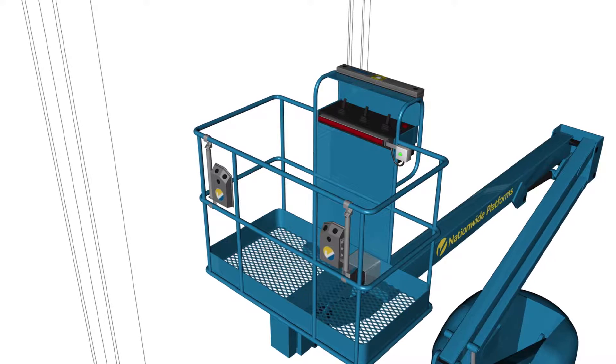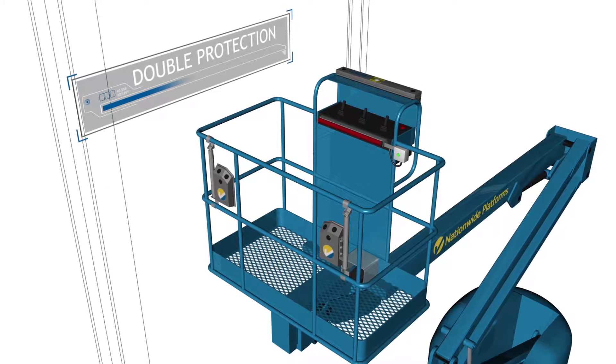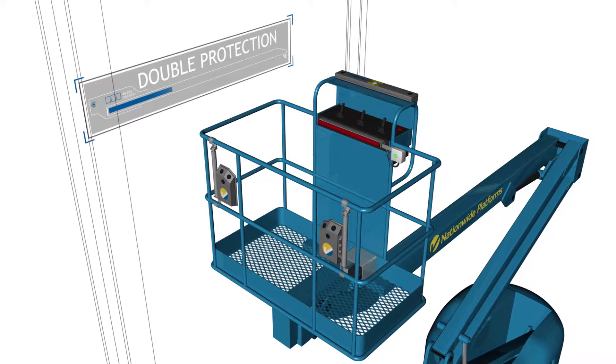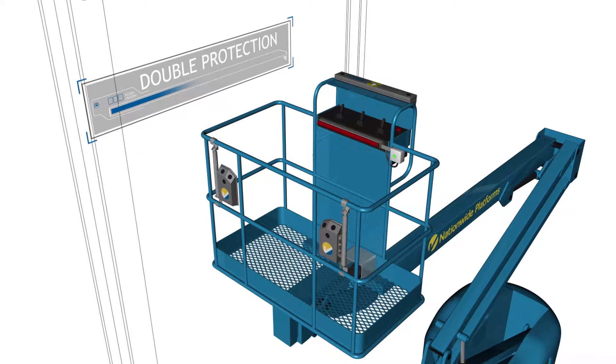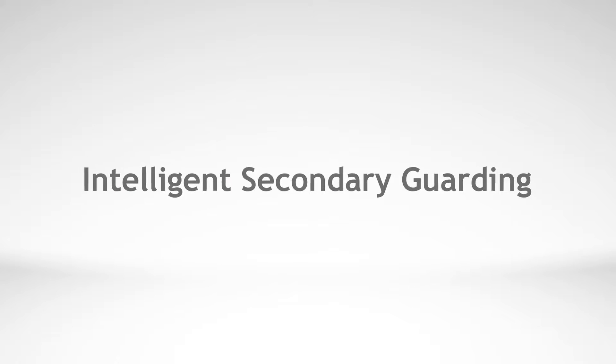The combination of SkySiren and PCS provides the first double protection secondary guarding system, which combines both pressure-sensitive and ultrasonic technologies. This sophisticated new system is what we are calling intelligent secondary guarding.